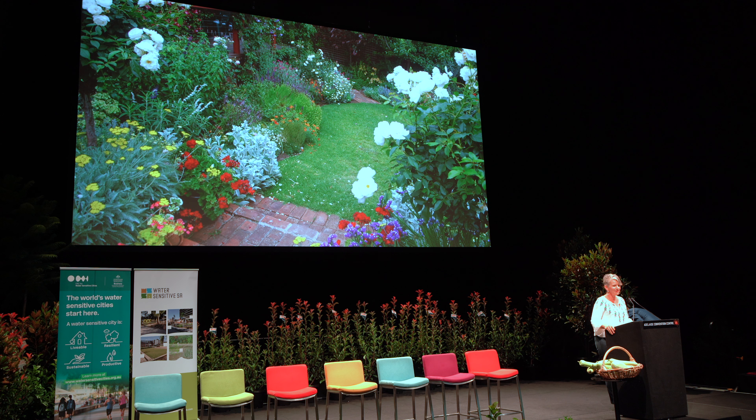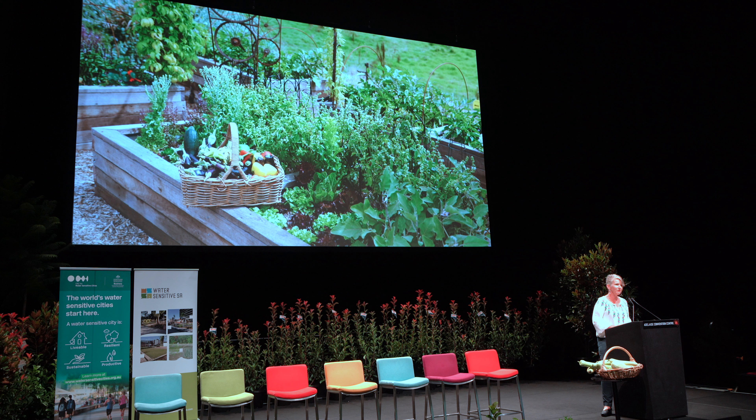I am an obsessive compulsive gardener and I am totally biased because I genuinely believe that gardens and gardening is the solution to everything, especially the urban heat island effect that we're all concerned about. As urban infill results in smaller blocks and houses with a bigger footprint, we're left with smaller outdoor spaces. Now I don't care how big your space is, we can green it up and cool it down.